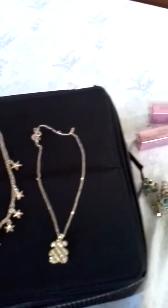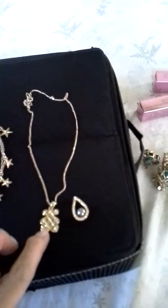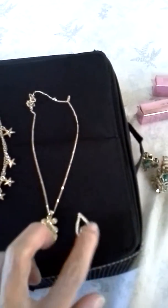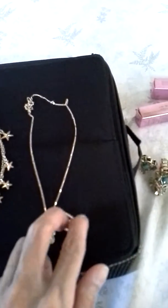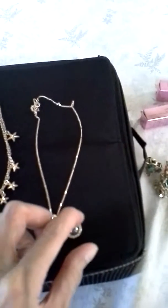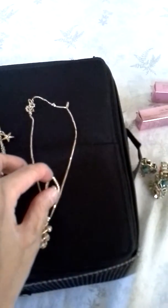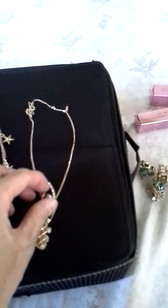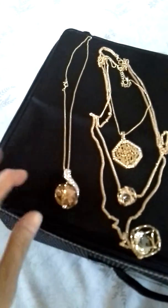I sometimes interchange the bear with this pendant with stones at the side and a black pearl in between. Or sometimes I also use another gold chain and put it as a second layer. I also use a Swarovski knot with some of my outfits and bags.